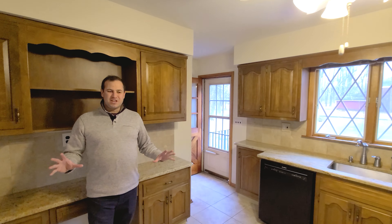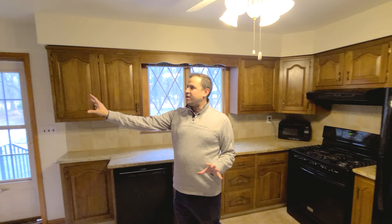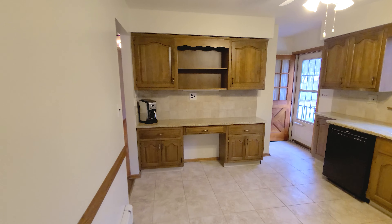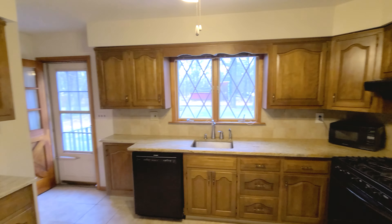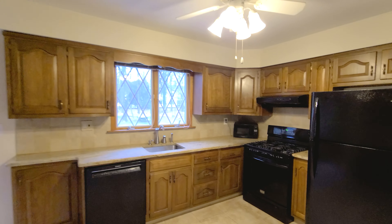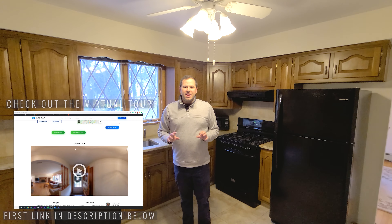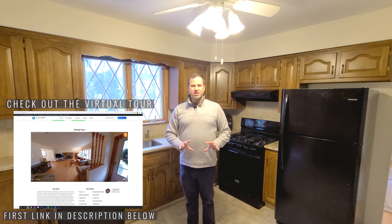Right through here is your kitchen. You have a ton of cabinet space. The owners put in this whole wall of cabinets a while back, and it has really served them well for all of their appliances and meal prep. They put in the granite countertops as well, and they just put in this floor a few years ago, and it is gorgeous and neutral.